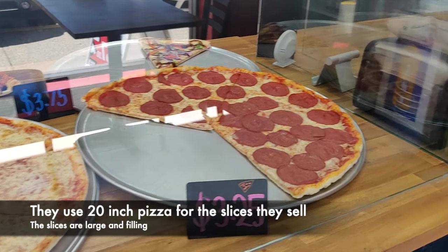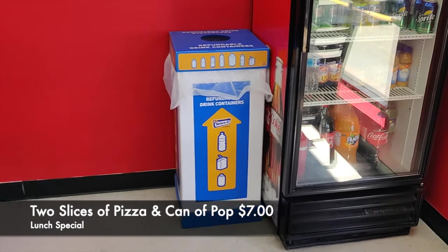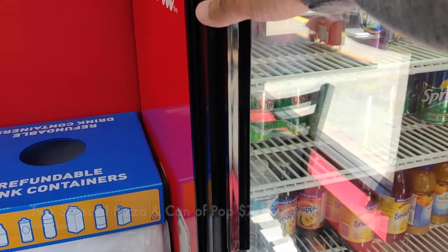Besides selling whole pizzas, they also sell pizzas by the slice and they have the large special of two slices of pizza and a can of pop for $7.